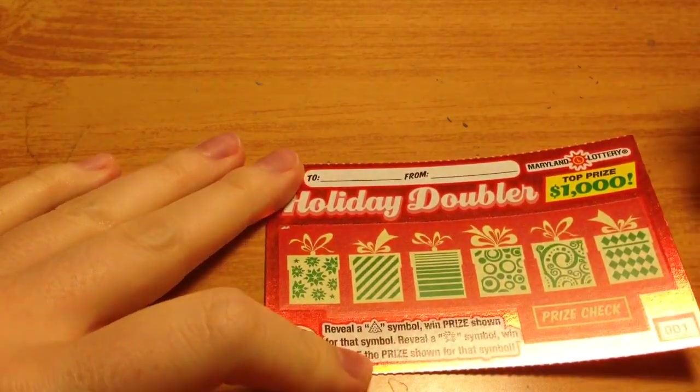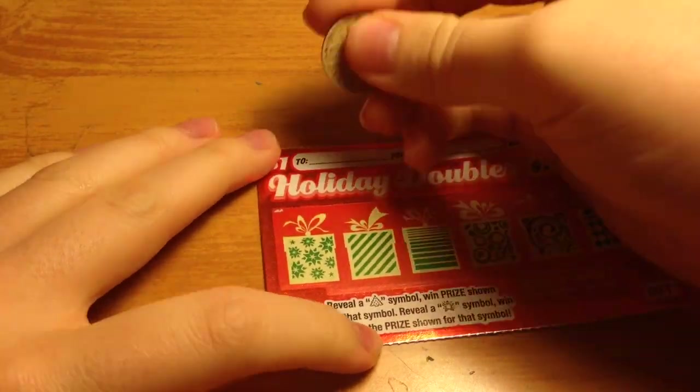So you just want to reveal the tree or the star symbol. If you reveal the star symbol, it is double. Let's get started.